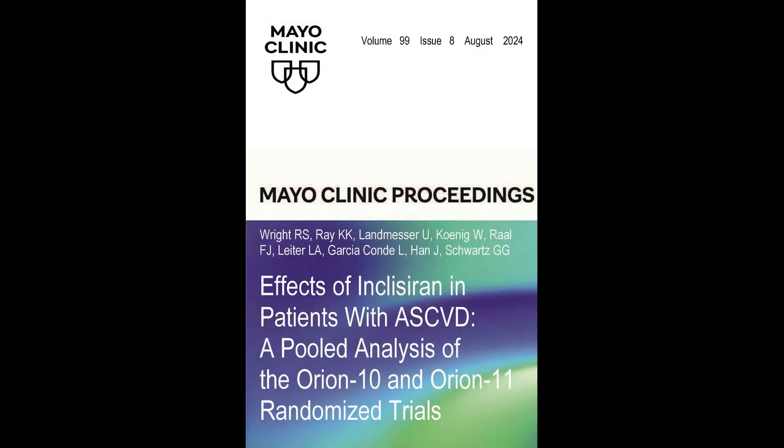Hello, I'm Dr. Scott Wright, professor of medicine at Mayo Clinic and associate editor of the Mayo Clinic Proceedings. Today I'm speaking as the first author of a new publication in the August 2024 edition of Mayo Clinic Proceedings, called 'The Effects of Inclisiran in Patients with Atherosclerotic Cardiovascular Disease: Pooled Analysis of the Orion 10 and 11 Randomized Clinical Trials.' We're very excited to share the findings of this publication.